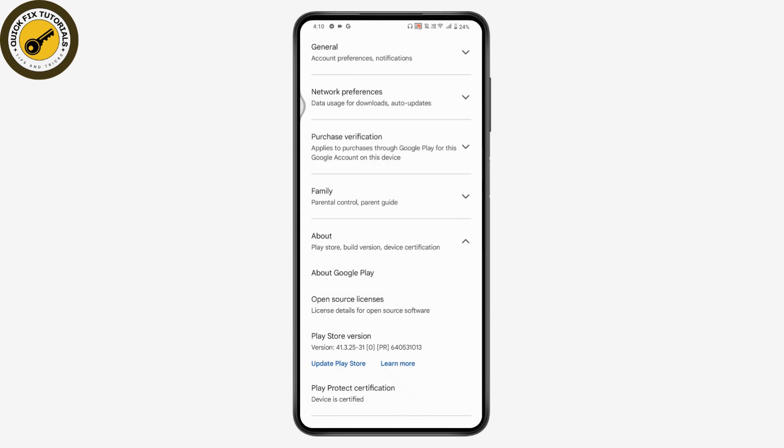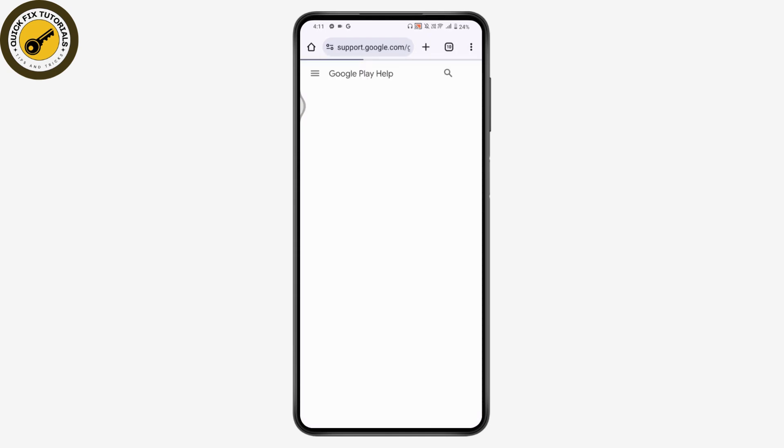At the bottom you will see Play Protect certification. If you have the Play Protect certification, you'll be able to use Netflix. If you don't have it, you won't be able to use it, so make sure Play Protect is present.